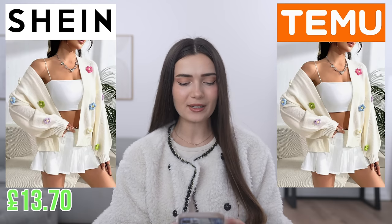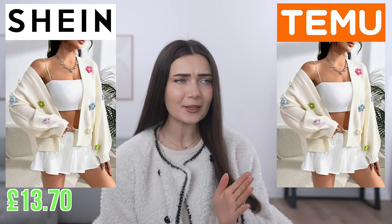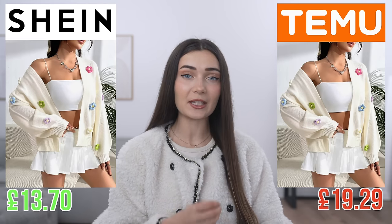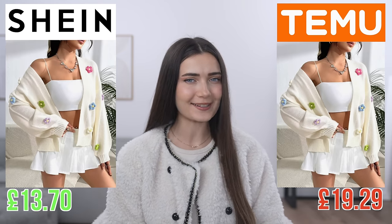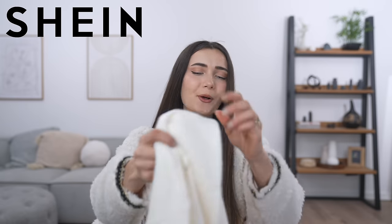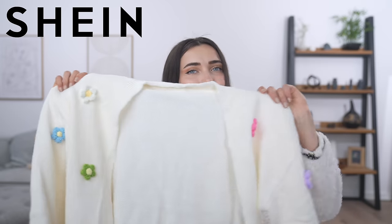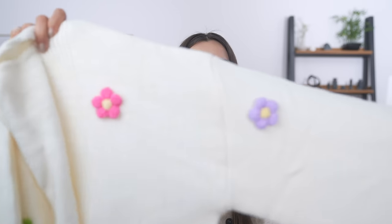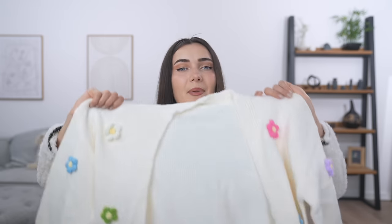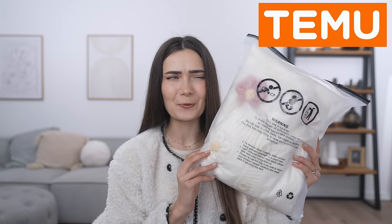Moving on to the next clothing item — this cardigan. Same photo used on both stores again. On Shein I got it for £13.70, which is quite affordable, however on Temu it was £19.29. I don't really know what's going on with Temu because I thought they claimed to be the cheapest. The Shein version is adorable — it has these tiny little embroidered flowers all over it. It's a simple open cardigan with no buttons. It feels okay quality — what can you expect for £13?